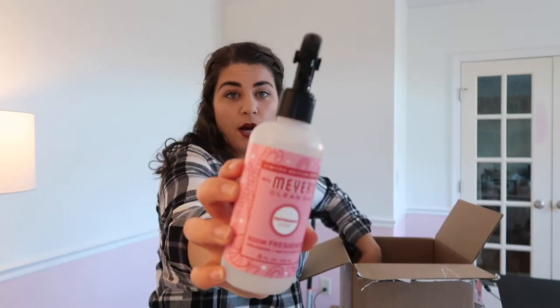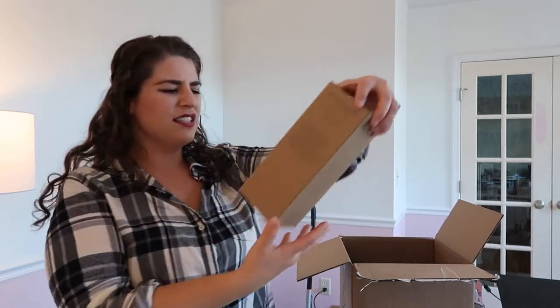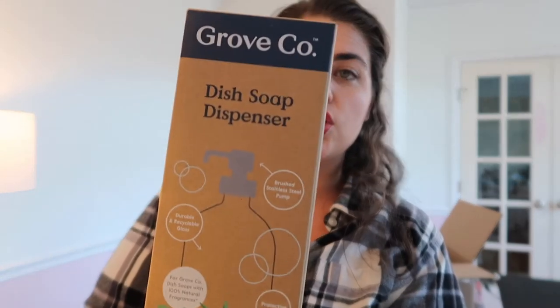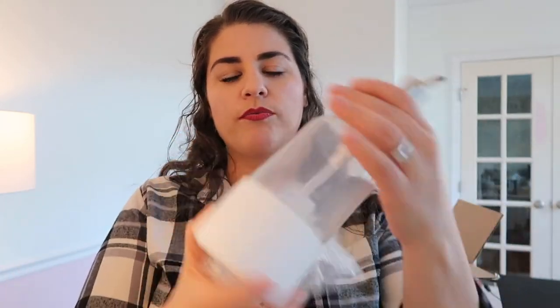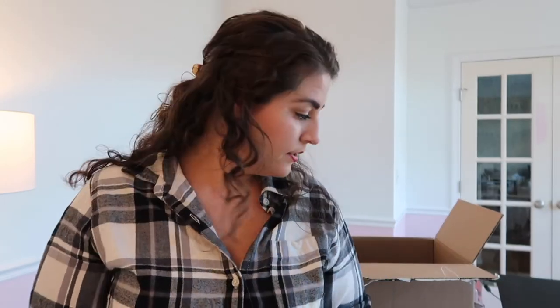I've also got the room scent spray again. And then this — I think this was my free gift — is a dish soap dispenser. I have some Ray Dunn soap dispensers, the disposable kind, in my kitchen right now, and I've been meaning to replace them. My husband keeps refilling them with Dawn soap or whatever the basic soap is. So I got this to have by my sink to put dish soap in.